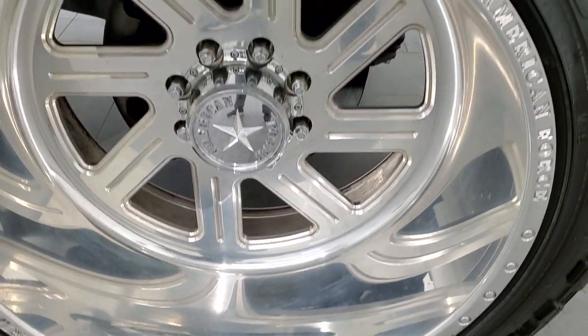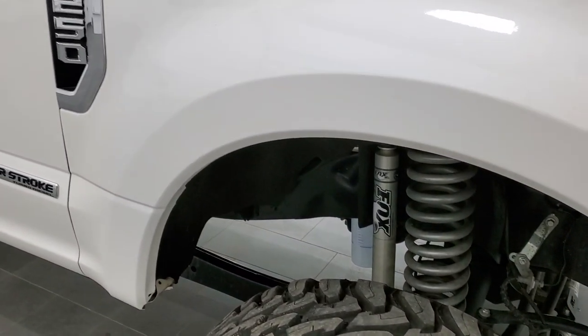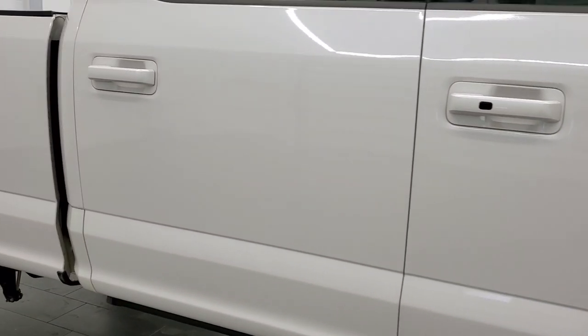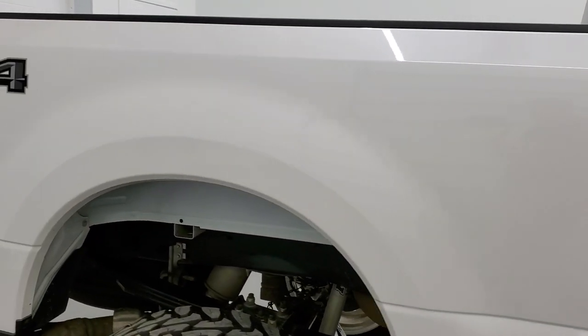The passenger side rims are in pretty nice shape — maybe one little scuff on the bottom there, but nothing too bad. As you go down this side of the truck, take note of how clean the body is and how reflective and mirror-like that paint is.